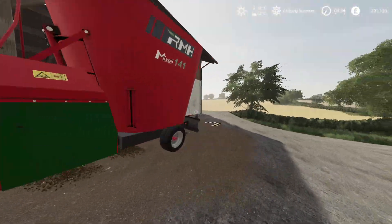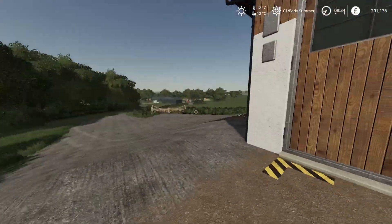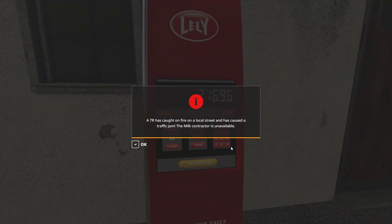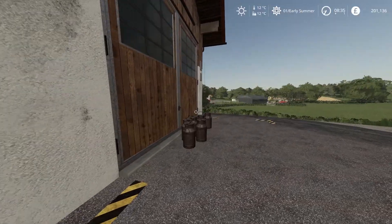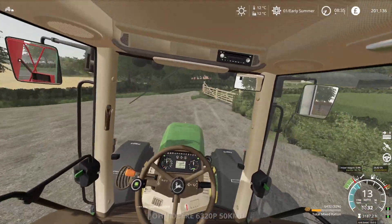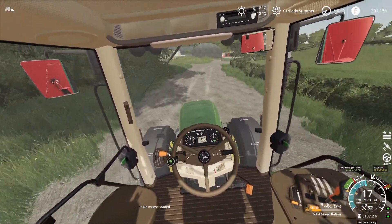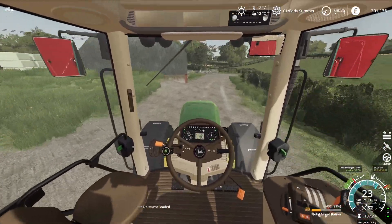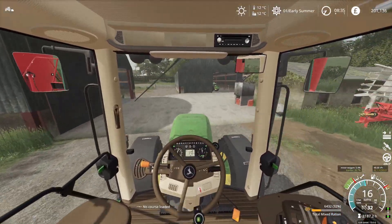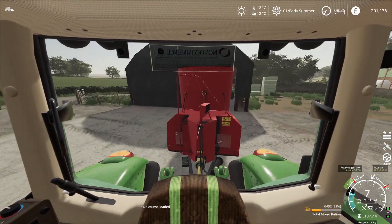I'm looking forward to trying the New Holland T7. We're going to use it to plant our corn, since that's what it's set up for at the dealership. But first, the milkman isn't going to make it today due to traffic, so that's fine — we can get rid of our milk another time. The cows are all filled up now.